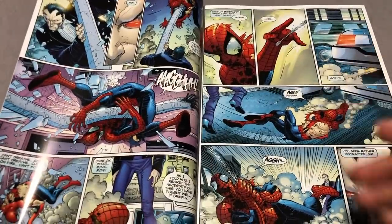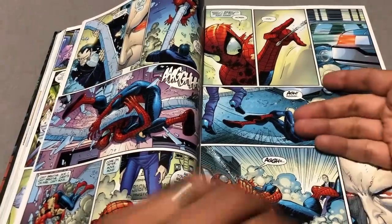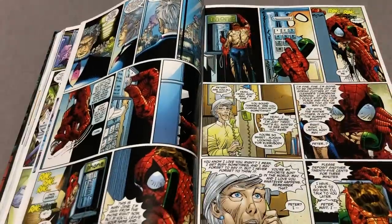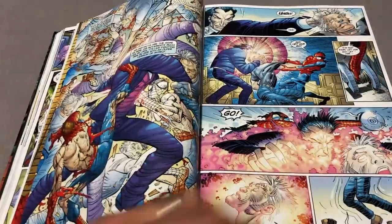But I like this. I think it was the use of colors and the inks, and I think a lot of that has to do with Scott Hanna, because Scott Hanna was the inker on this. I think he cleaned up a lot of what John Romita Jr. did.